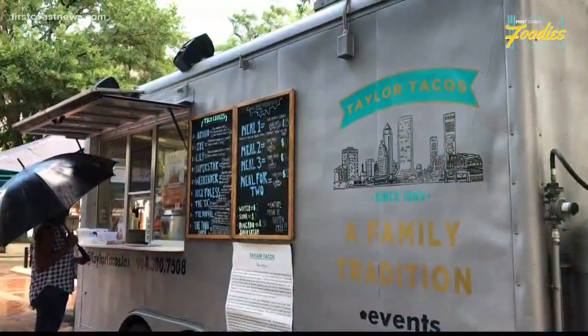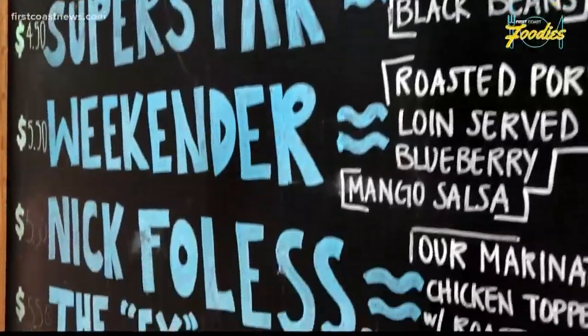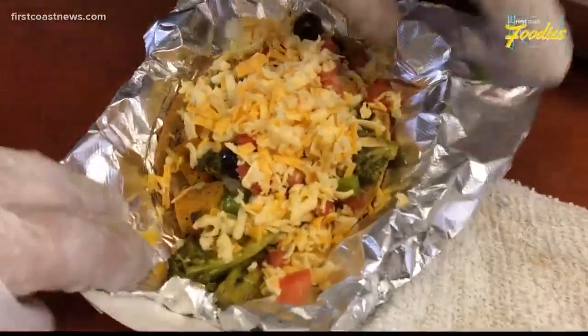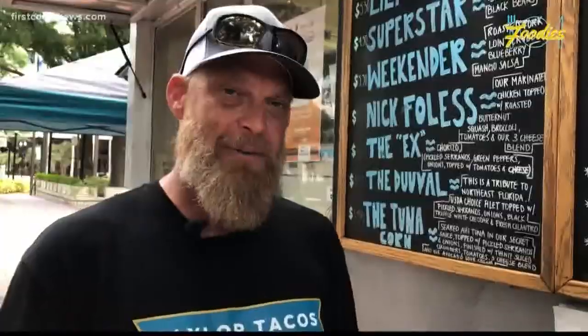It's going to be a really fun event. Do you love the Jaguars? Then you have to try the Nick Foles from Taylor Tacos Food Truck. I found out through research that Nick Foles' favorite restaurant in Philadelphia is a place called Friday, Saturday, Sunday. So we actually, through conversation, took Nick Foles' favorite meal and turned it into a taco.